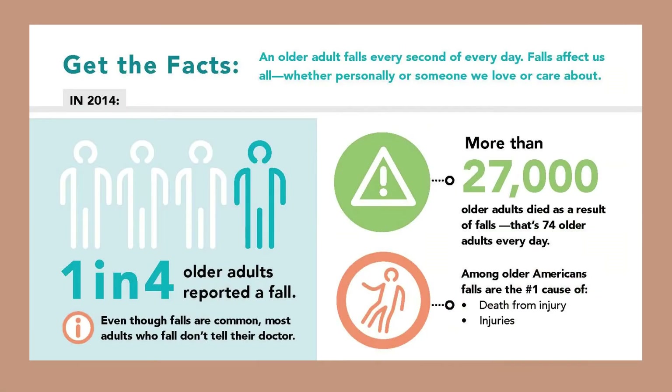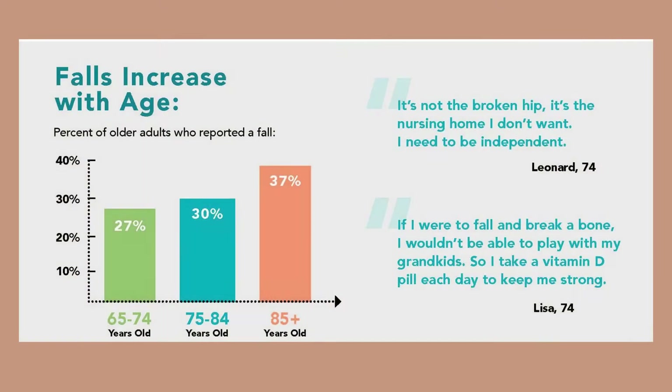In the nation, an older adult falls every second of every day. Falls affect us all whether personally or someone we love or care about. One in four older adults reported a fall, and of course falls increase with age. More than 27,000 older adults die as a result of falls — that's 74 older adults every day.